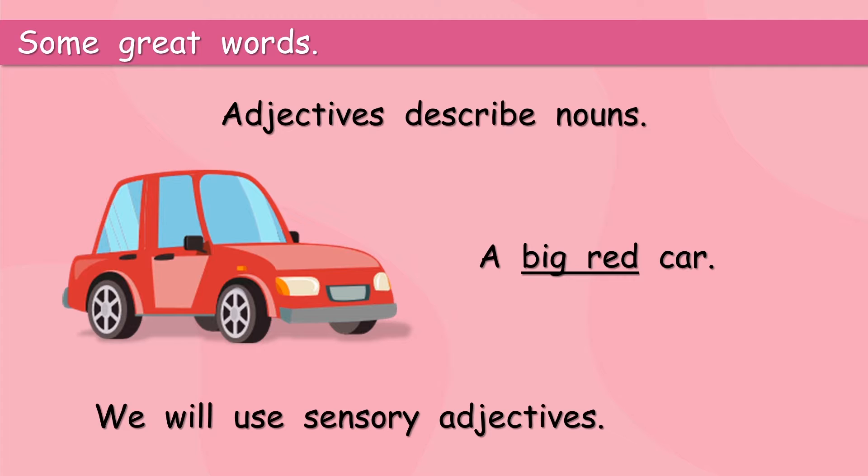We will use sensory adjectives. What is that? Sensory adjectives? Well, don't worry, they're not that difficult. But they are great — they really help us to say a lot more about nouns.